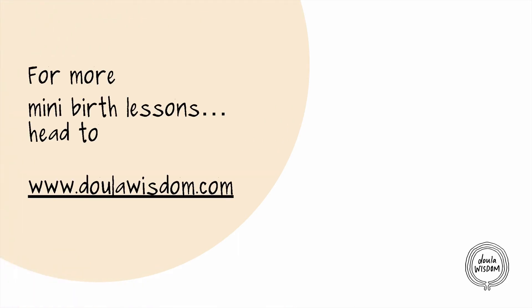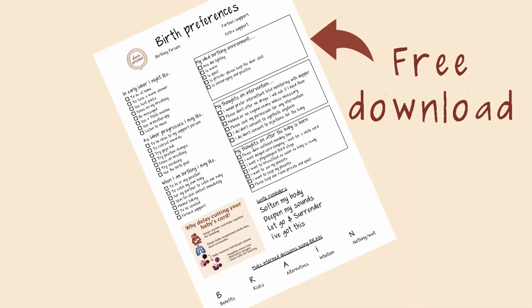For more mini birth lessons, just head to doulawise.com. Be sure to download the natural birth checklist so you can feel more calm and confident about your birth plan.